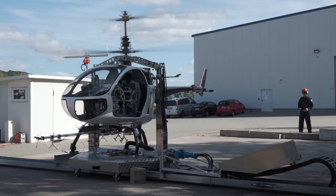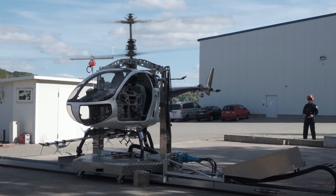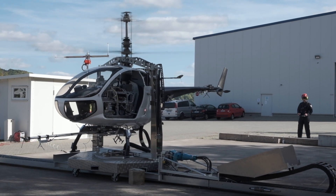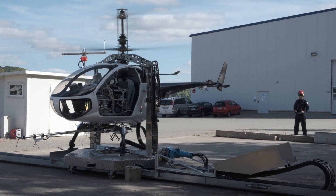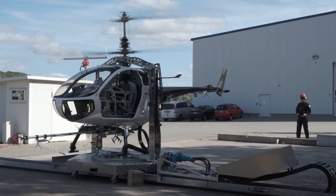A robotic actuator system was designed and developed which can be mounted on the co-pilot seat of a 600 kg coaxial rotorcraft and can transform it in a limited time from a manned helicopter into an unmanned version of it.